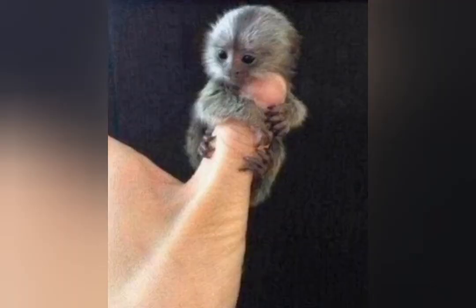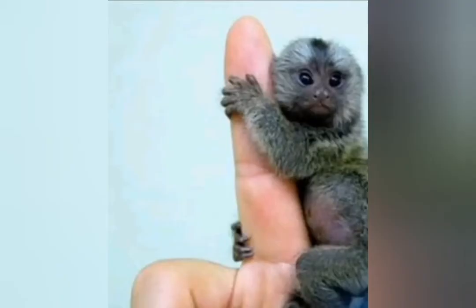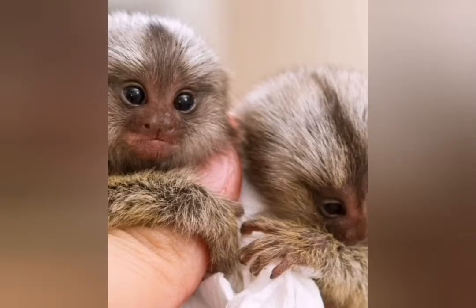The western Amazon basin is its native habitat. This monkey is an omnivore.